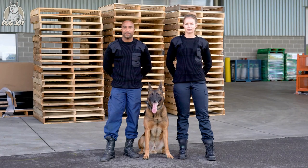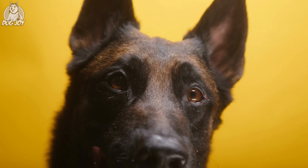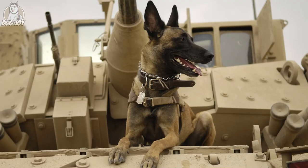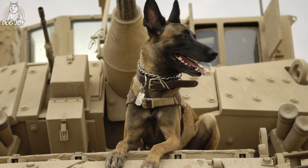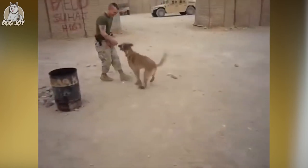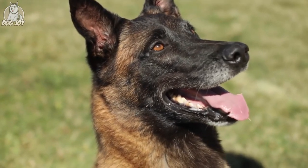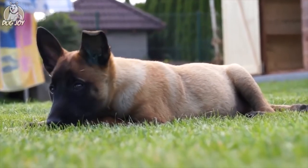Breeders desired a robust herding dog and protector with a high work ethic. The Malinois made its initial appearance in the United States in the early 1900s. During World War I, several were enlisted as military dogs due to their remarkable abilities. The breed declined in the United States as a result of the Great Depression and import restrictions during World War II, however they regained prominence in the 1960s.